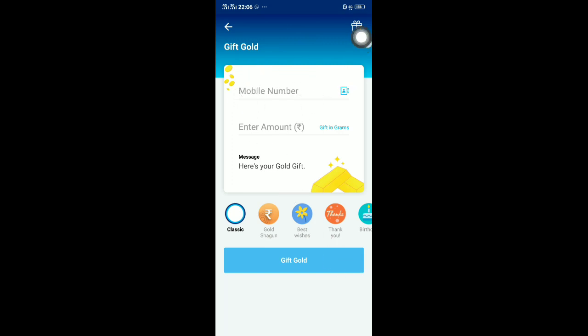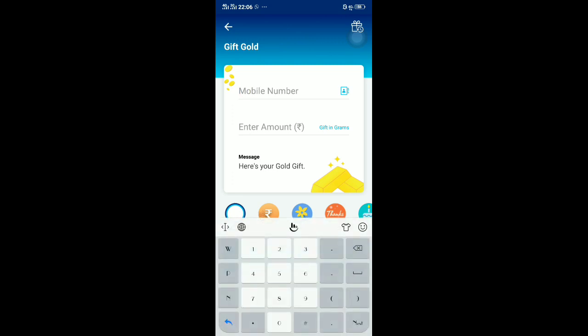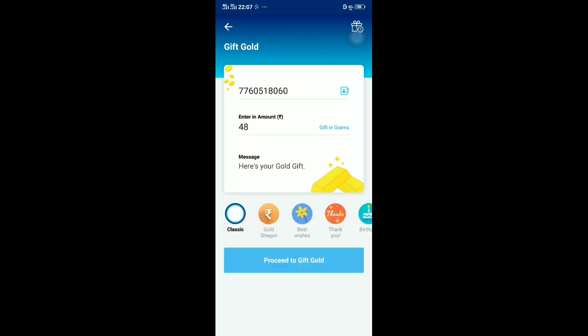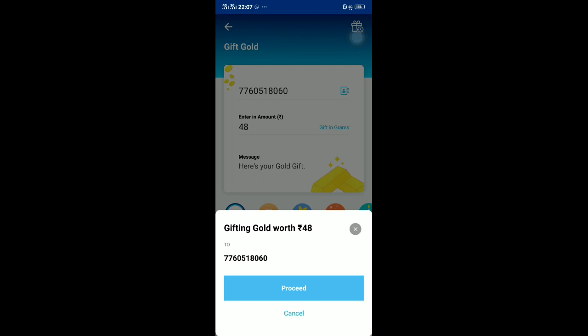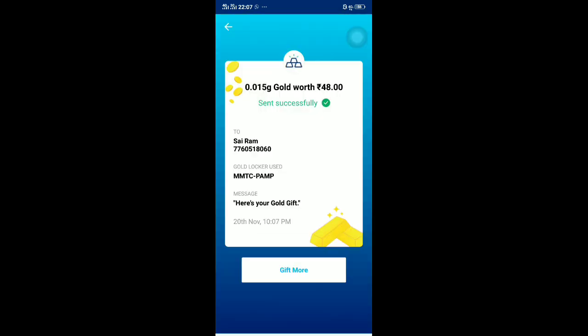Now if you sell this gold, you'll approximately get up to 48 rupees. Provide your main number — the one with your KYC account — and send to that as a gift. Enter your mobile number, proceed to pay. You can observe — 48.47 rupees. Proceed to give. Now 0.015 gold worth of rupees 48 has been transferred to your number.